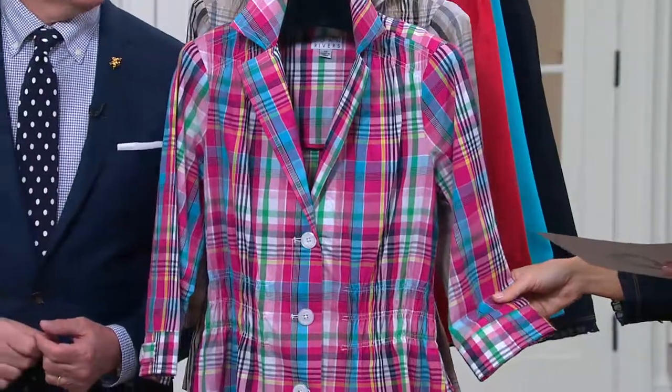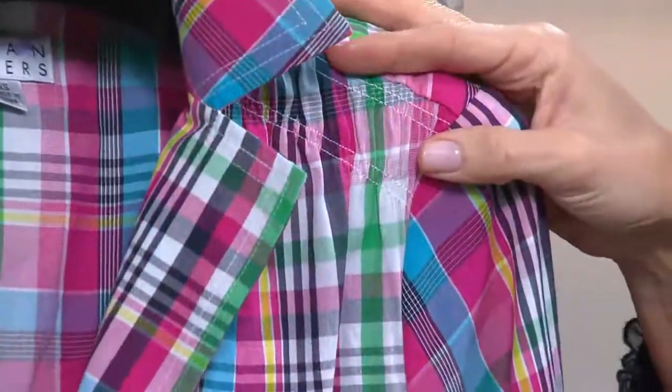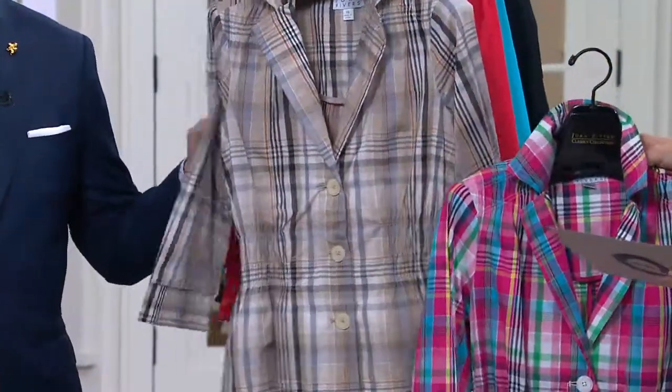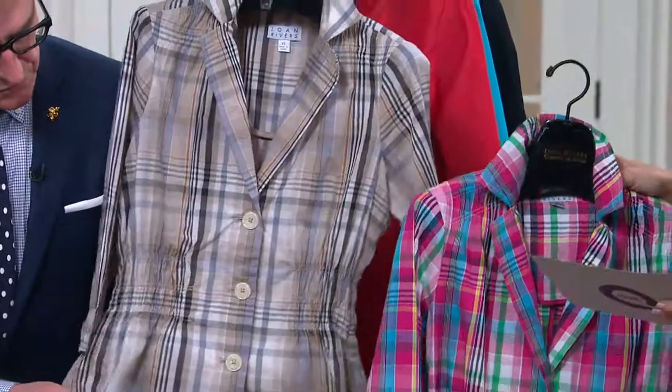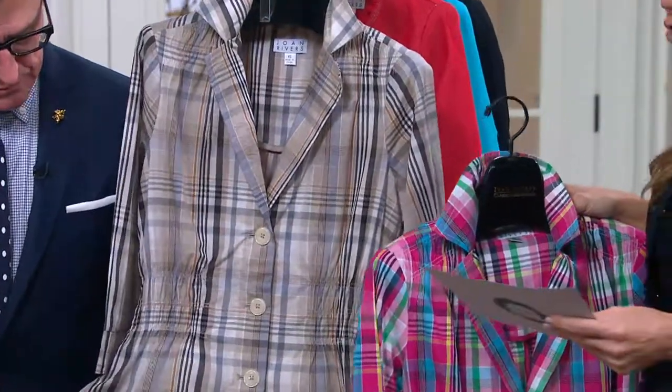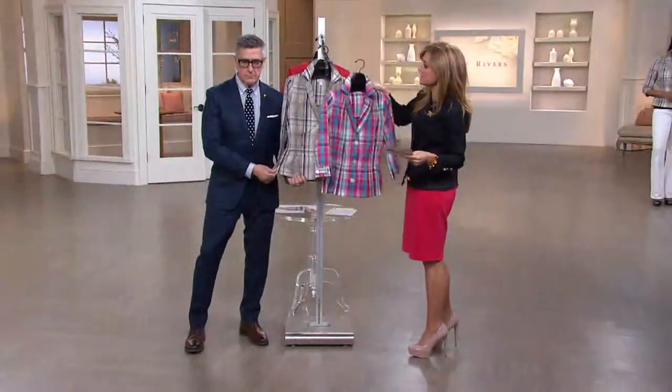This is the Madras Plaid Signature Jacket with three-quarter sleeves. Two color choices — this is the hot pink combo, which I'm loving. Oh, the colors in that jacket! And then we've got the neutral. They're both available in sizes double extra small through 2X for now. But since this is the first day you're seeing it at its low clearance price, I can make no promises. It's now $18 less than it once was.